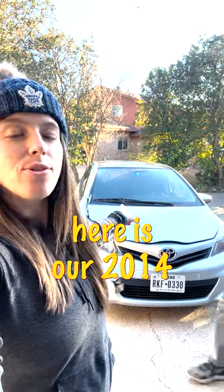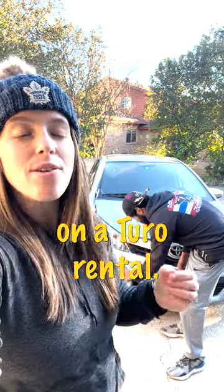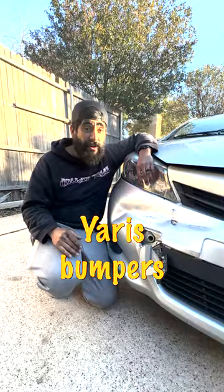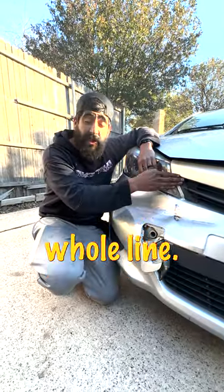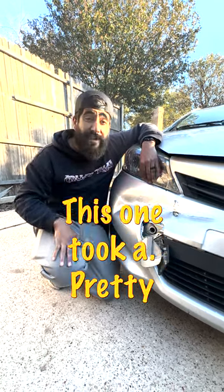This right here is our 2014 Toyota Yaris, and this was recently damaged while it was being rented out on a Turo rental. Typically Toyota Yaris bumpers are not supposed to be behind the hood line — they're supposed to flow like a Ferrari. This one took a pretty hard hit.